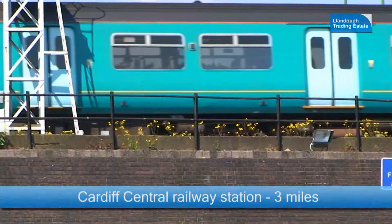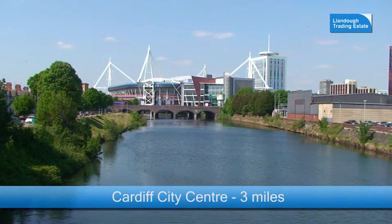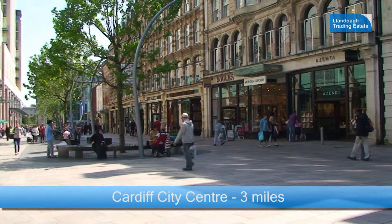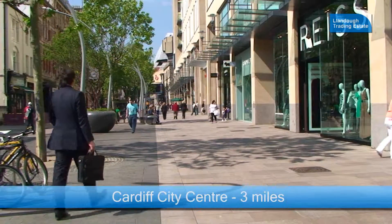Cardiff Central Railway Station is three miles from Llandoc, as is Cardiff City Centre, offering a wide range of shops, cafes, restaurants and entertainment.